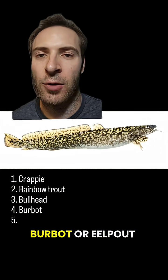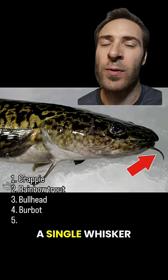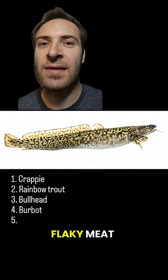Burbot, or eel pout, are related to cod. They have a long, thin body with a marbled green and brown pattern, a single whisker on the chin, and long, continuous dorsal and anal fins. They're a very popular game fish, with white, flaky meat.